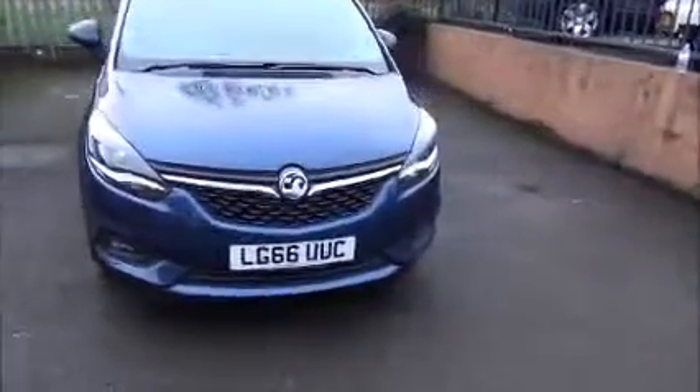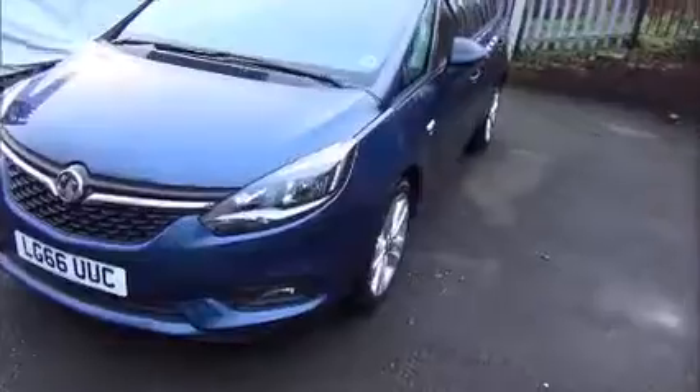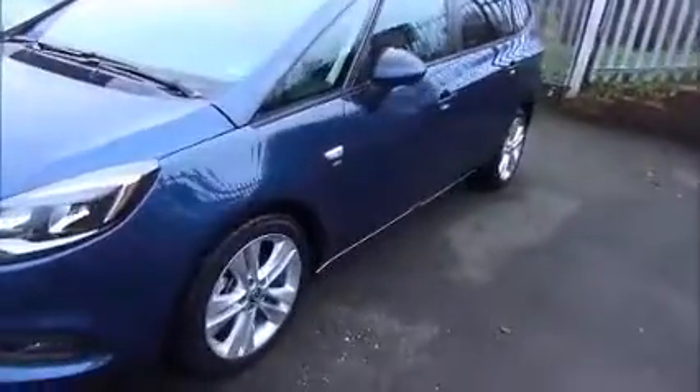This Zafira Tourer is fitted with factory fitted fog lights, front and rear parking sensors, as well as LED daytime running lights. It also has multi-spoke alloy wheels, with body coloured door handles and door mirrors, and rear privacy glass.